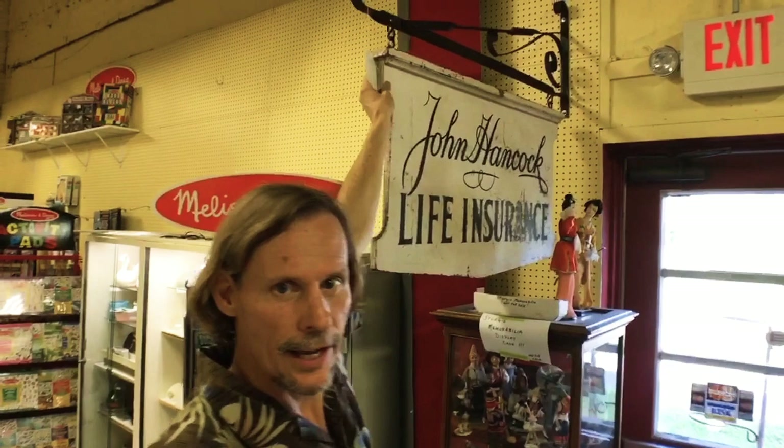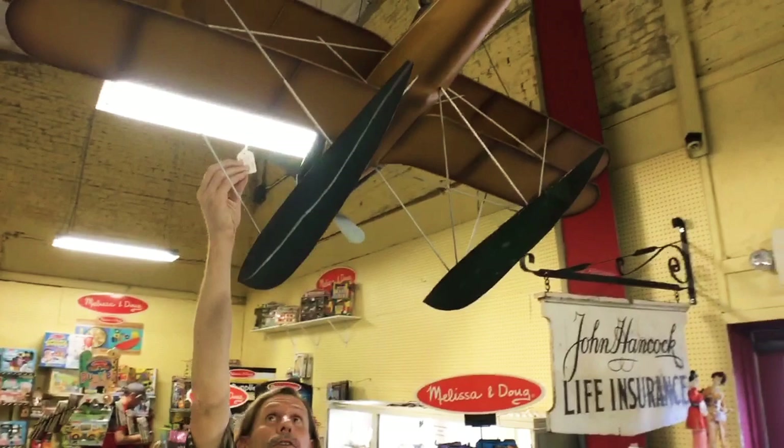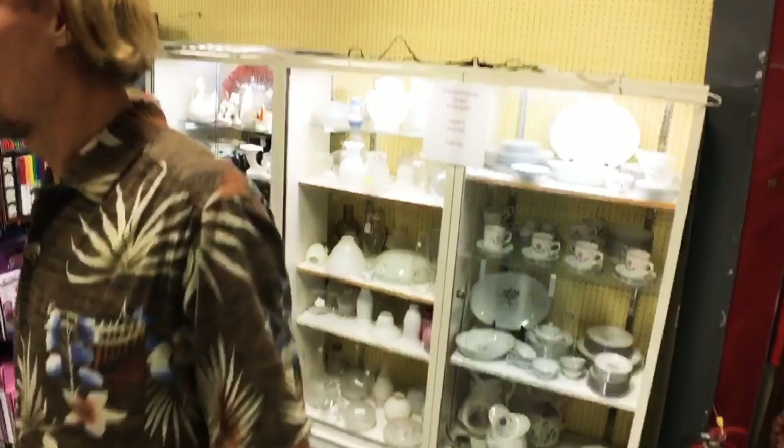There's a cool old life insurance sign — this one is actually John Hancock, probably from about the 1940s, on a big wrought iron hanger. They have a lot of cool stuff hanging over our heads here. I just noticed this metal plane, which is just a decorator piece, but it was by Gatton — a neat thing somebody made to hang up in a man cave, and I'm sure that's where it'll go again.